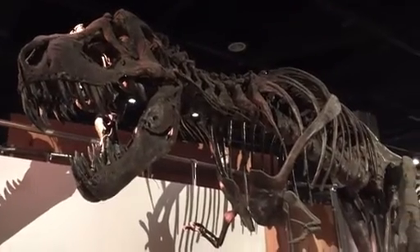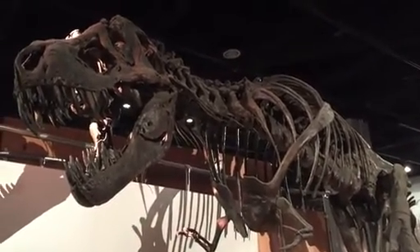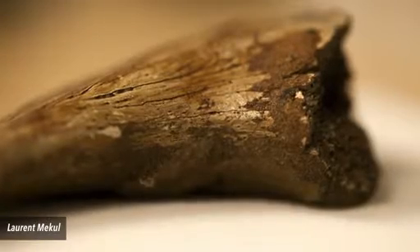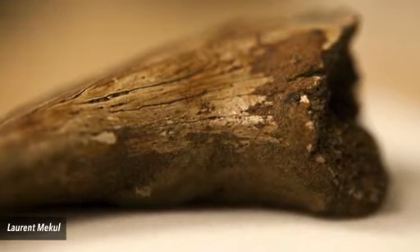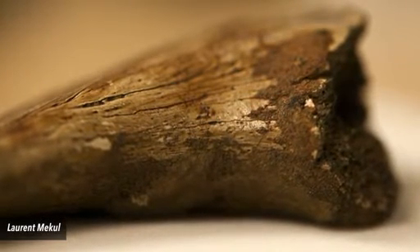Many of us imagine that dinosaur fossils are consistently stored in a manner that's both safe and highly regulated. But apparently, that isn't always the case. A group of them that was pretty much tossed on a shelf and forgotten for decades is making headlines. Remarkably, the bones yielded evidence of possible blood cell and collagen traces.